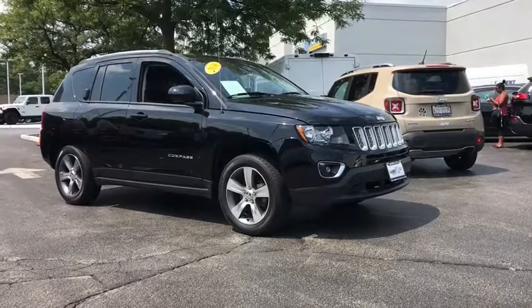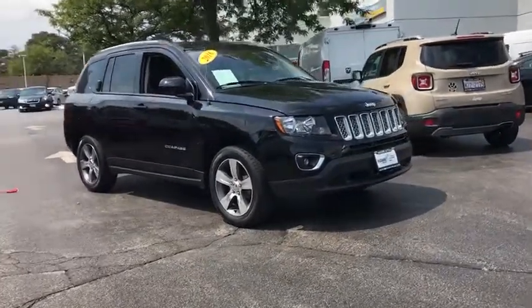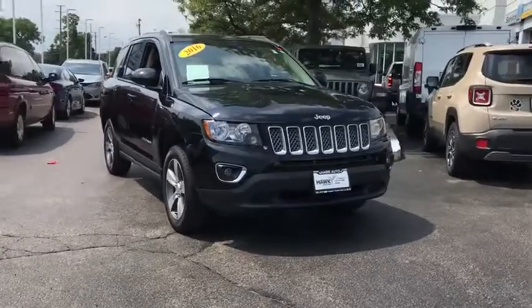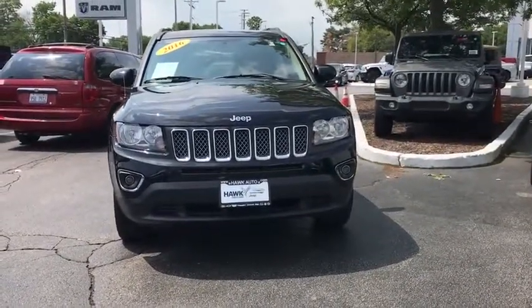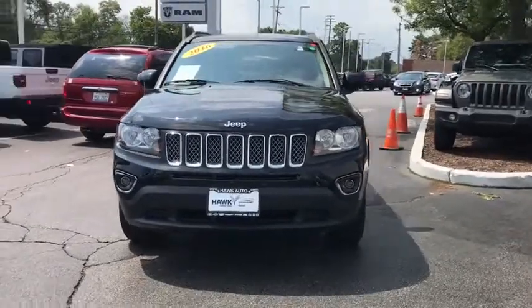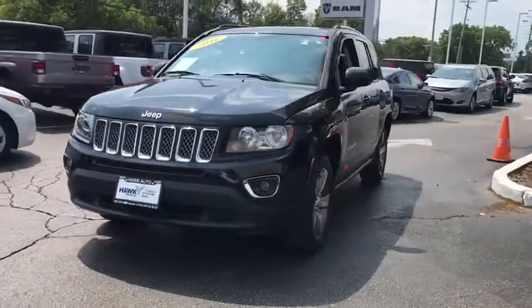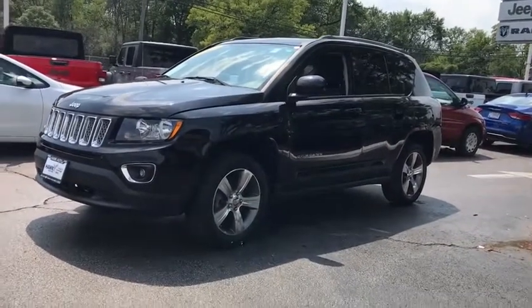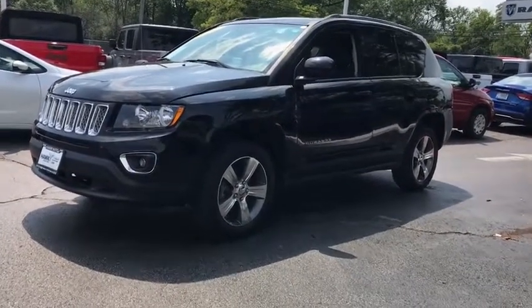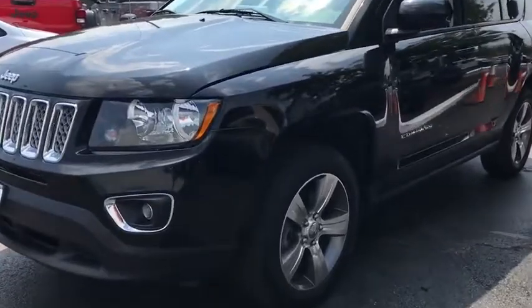Stop by and take a look at the 2016 Jeep Compass. The Jeep Compass has a solid, sophisticated 16-valve engine. It features electronic variable valve timing that continually changes the torque curve, bringing more versatility to the 165 peak pound-feet of torque and more capability to the 172 peak horsepower.